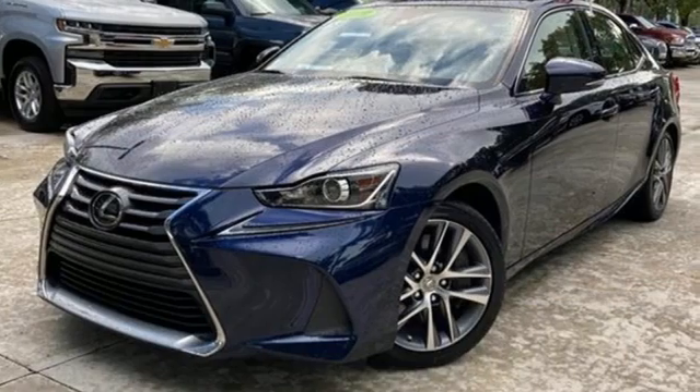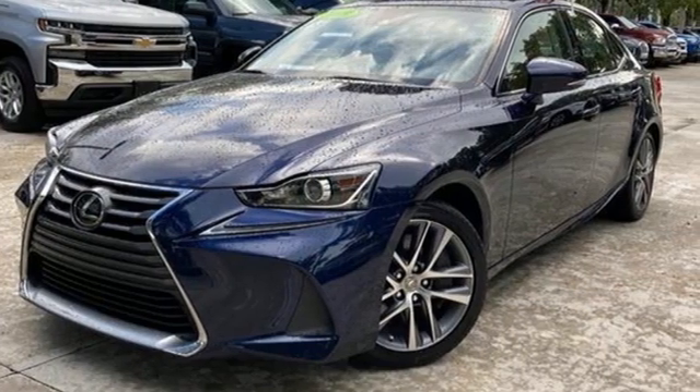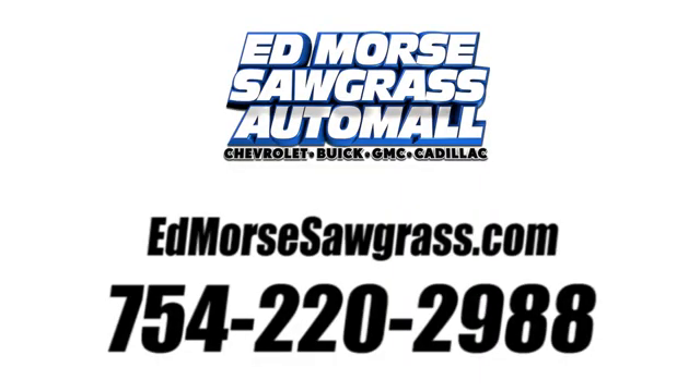Luxury awaits in every Lexus. Driving is believing. Test drive it today. Call us today at 754-220-2988.